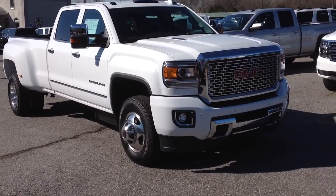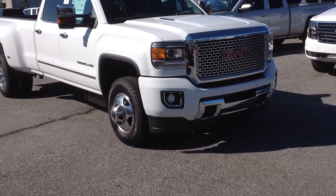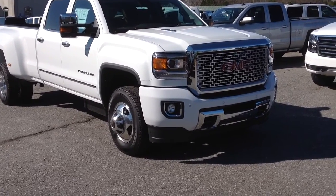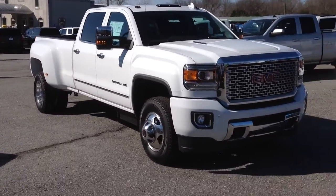Hi, this is Jimmy Carrier of Jimmy Britt Chevrolet. Here's our 2015 GMC Sierra Denali 3500. As you can see, it has the automatic start — for those cold days when you want to have that thing warmed up and waiting on you.